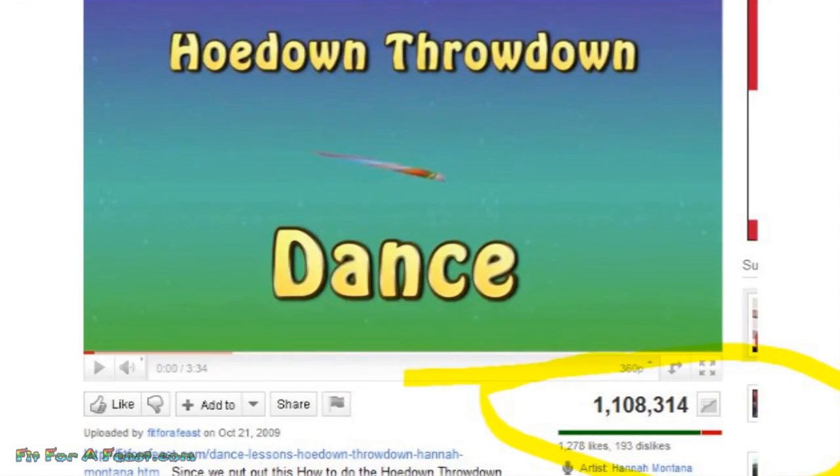Hi and welcome to Fit for a Feast. My name is Slum, and my name is Katrina. Today here on Fit for a Feast we are celebrating 13 million views. We also have another video over the 1 million mark, which is our Hannah Montana Hoedown Throwdown Dance.